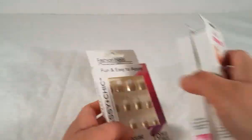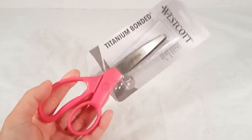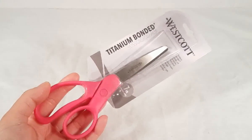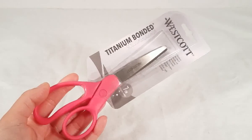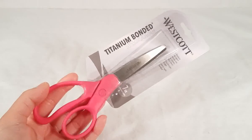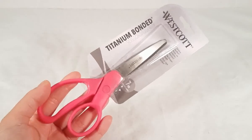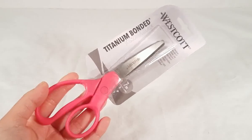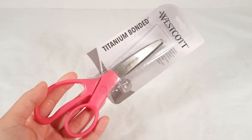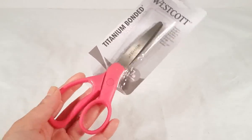Then I found the Westcott scissors — super excited about this find! On my last Dollar Tree haul I mentioned I was looking for them. I had found the Westcott scissors for kids but couldn't find the adult ones. Now I found them: titanium bonded scissors. I like having scissors because they get dull and sharpening doesn't always work out, so I like having backups on hand. These are really good, they work really well.